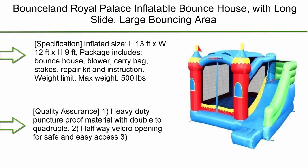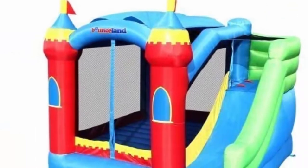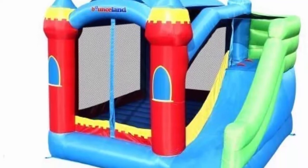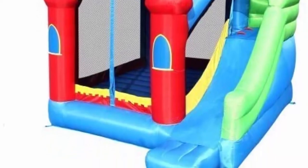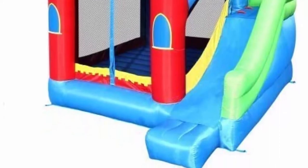Top 7: Bounceland Royal Palace Inflatable Bounce House with long slide, large bouncing area, basketball hoop, and sunroof. 13 feet L x 12 feet W x 9 feet H. All Strong Certified Blower. Castle Kids Party Theme. Package includes: Bounce House, Blower, Carry Bag, Stakes, Repair Kit, and Instruction.